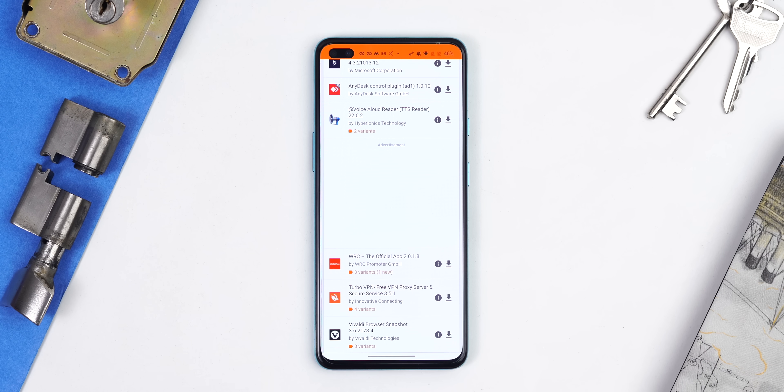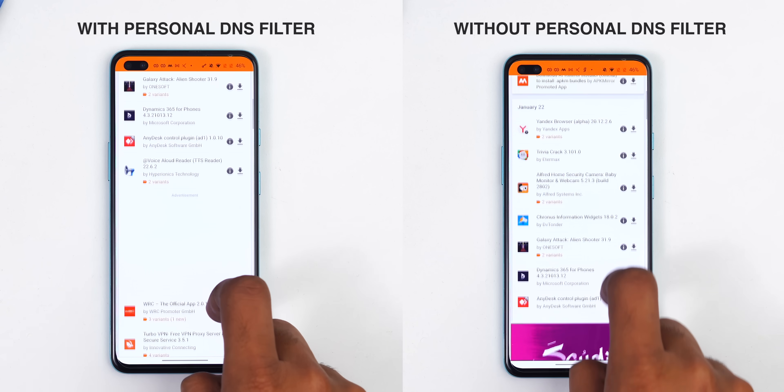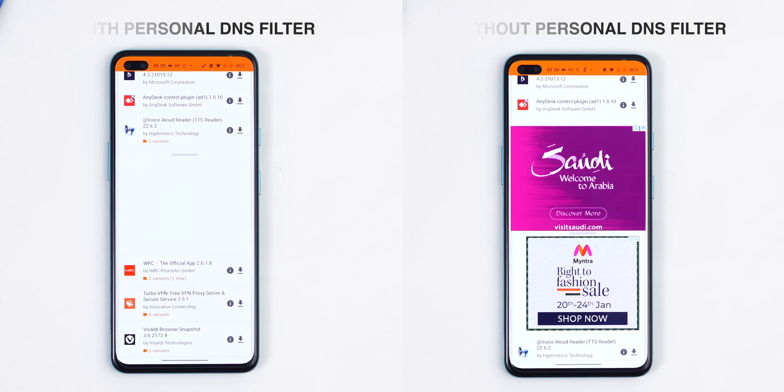Personal DNS Filter is not a new application, nor does it do something outside the box, but it recently came to the Play Store which is why it's on the list. In simple words, Personal DNS Filter blocks connections to known ad servers using popular DNS lists, kind of like Blokada. Here's a side-by-side comparison of APK Mirror with and without Personal DNS Filter running — it's a great website but full of ads. Note that it doesn't work on YouTube, which is why I recommend YouTube Premium.